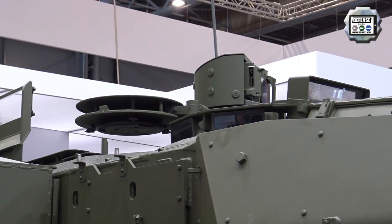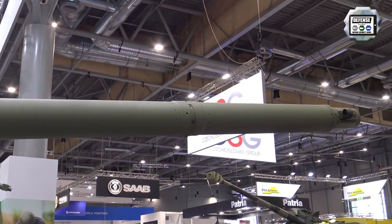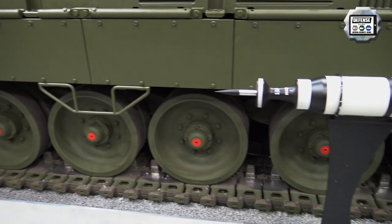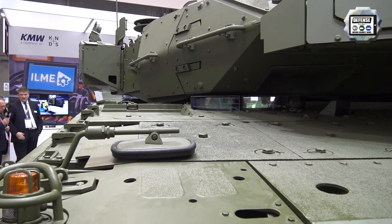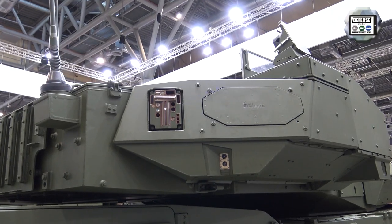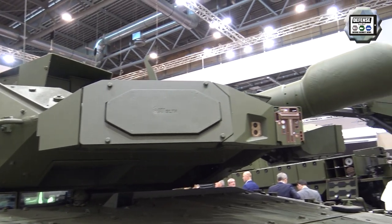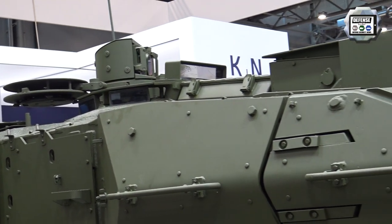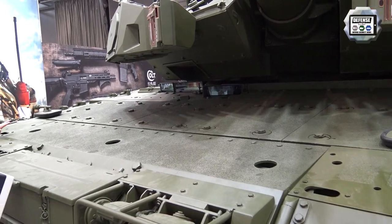The Leopard 2 A8 continues to have the same main armament, consisting of a 120 mm L55 main gun. One of the unique features of the Leopard 2 A8 is the integration of the Rafael Trophy EPS active protection system. The layout of the vehicle remains the same with the driver at the front and three crew members in the turret including tank commander, gunner, and loader. There is also increased armor protection at the front and on the sides.